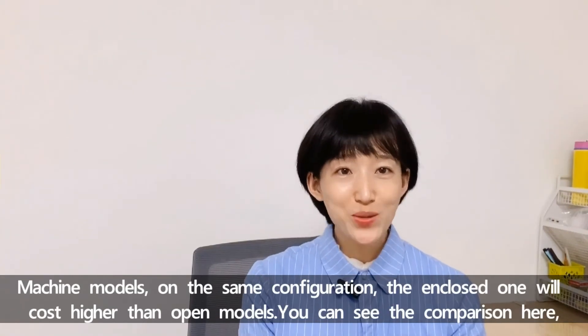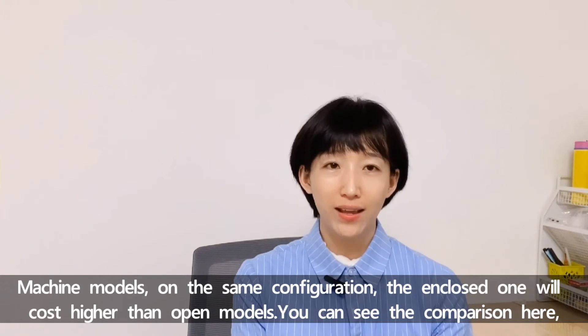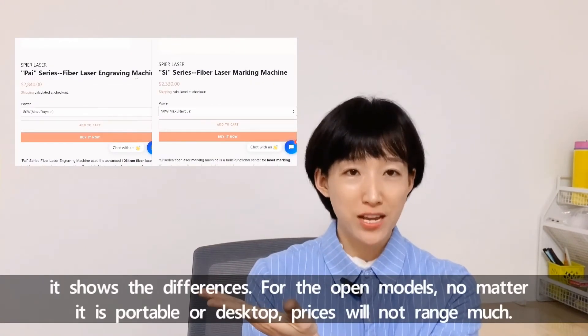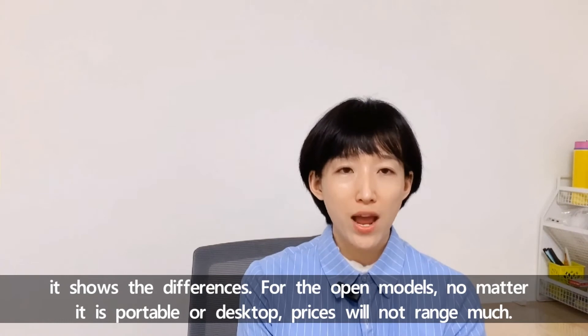For machine models on the same configuration, the enclosed one will cost higher than the open one. You can see the comparison here — it shows the differences clearly. For the open models, whether portable or desktop, the price will not range much.